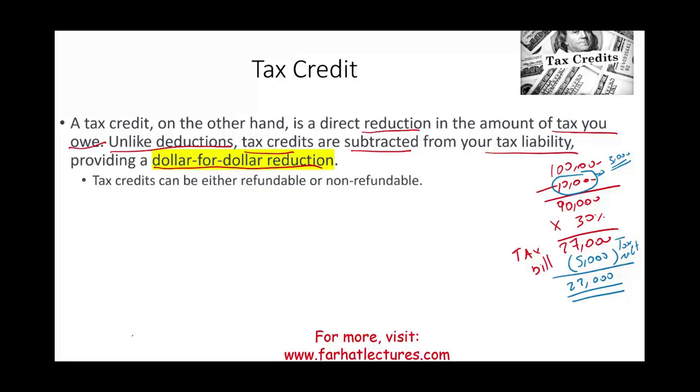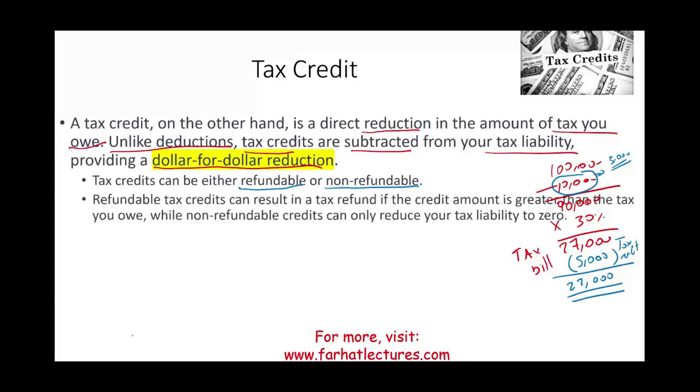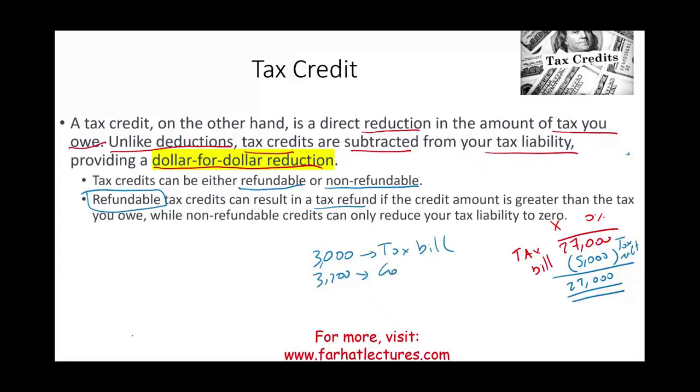We need to understand that some tax credits are refundable and some are non-refundable. A refundable tax credit can result in a tax refund even if the credit amount is greater than the tax you owe. For example, if you owe $3,000 in taxes and have a refundable credit of $3,200, the government will send you a check for $200. With a non-refundable credit of $3,200, the credit brings your tax bill down to zero, but the government will not send you a check for the remaining $200.